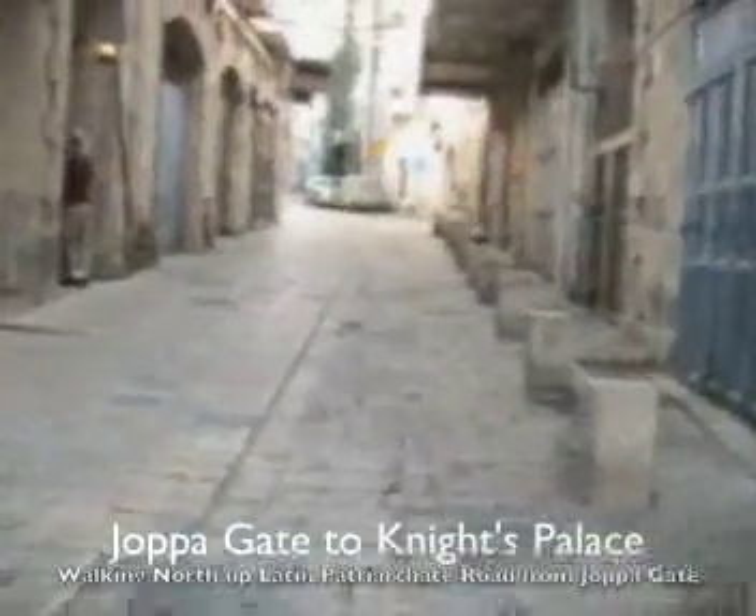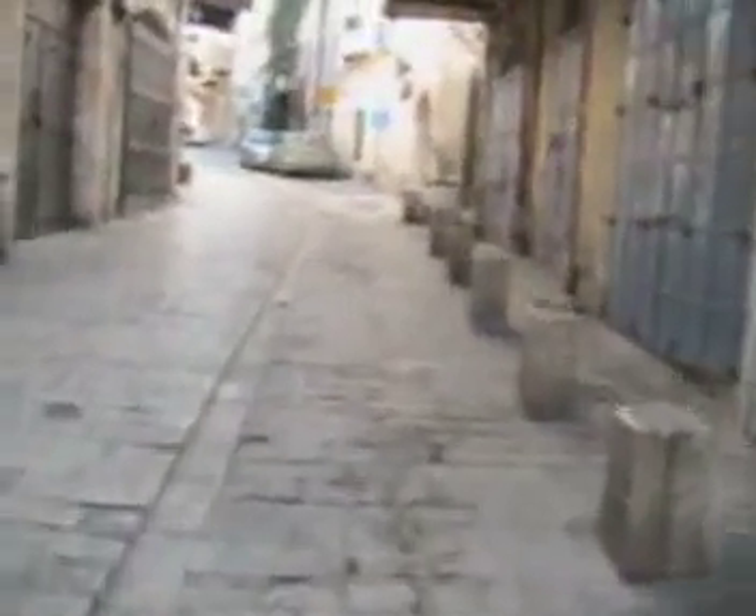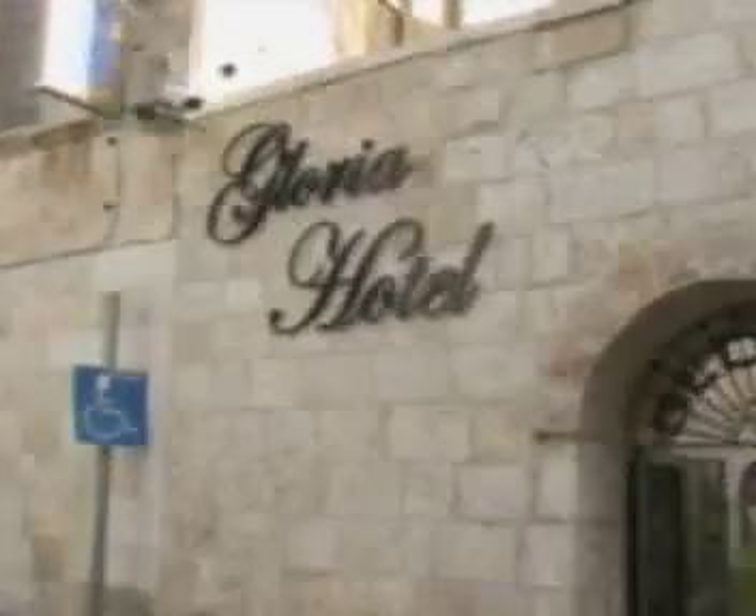It's about 7:15 on a Monday morning, so the shops aren't open or they're just opening right now. We walk up this long, meandering Latin Patriarch Road to the Knight's Palace. Oh, here's the Gloria Hotel — we stayed here a couple years ago — right to the right here. We continue walking up towards the Knight's Palace.